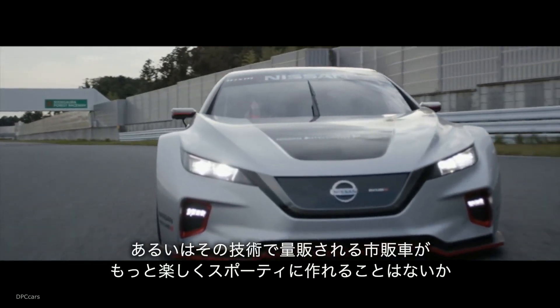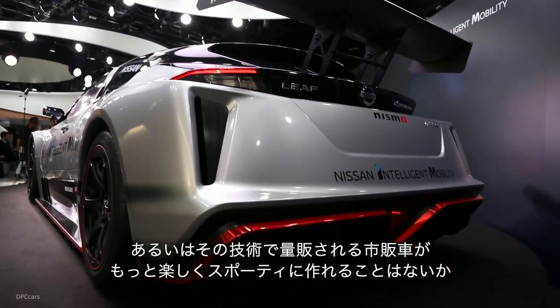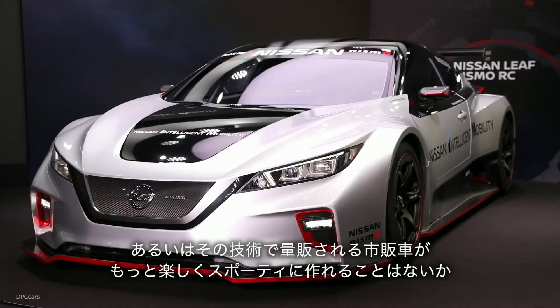They more than double the maximum power and torque output of the previous Leaf Nismo RC, which was introduced in 2011.